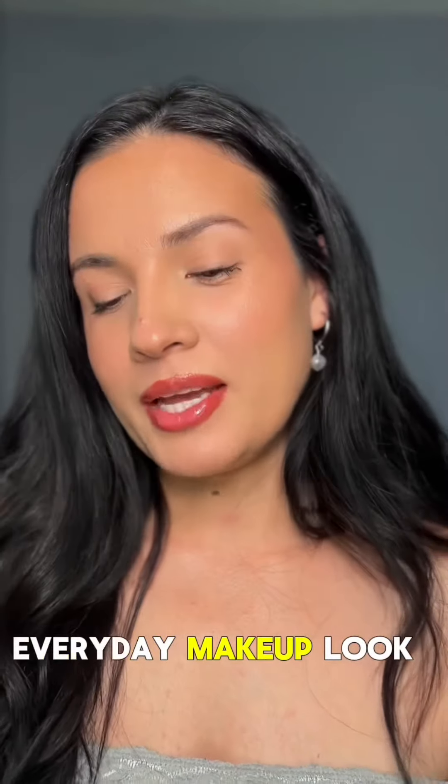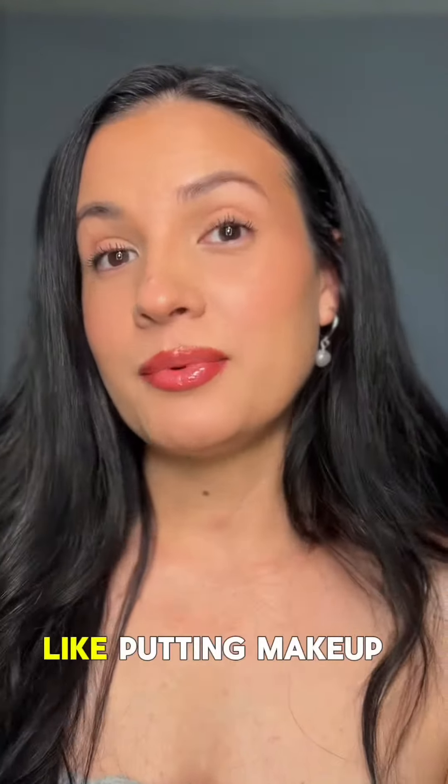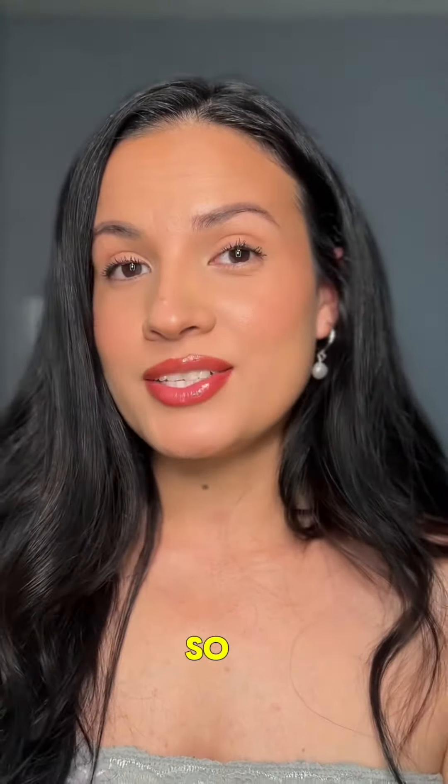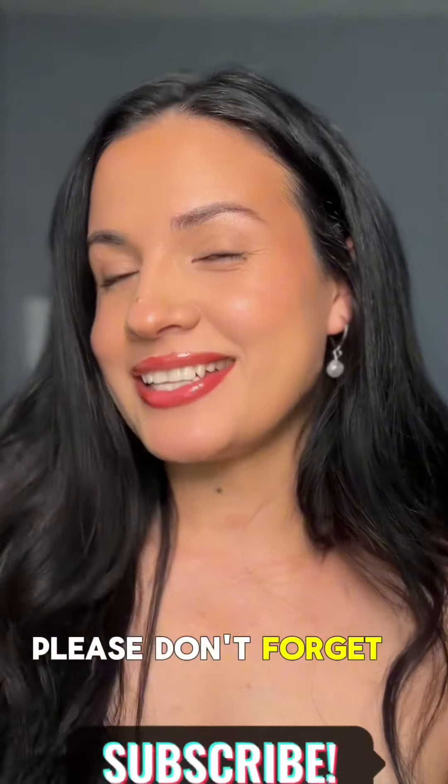This is my everyday makeup look for work, whenever I feel like putting makeup on. It is simple, easy, and you see minimal products are used. I hope you guys like this — please don't forget to subscribe!